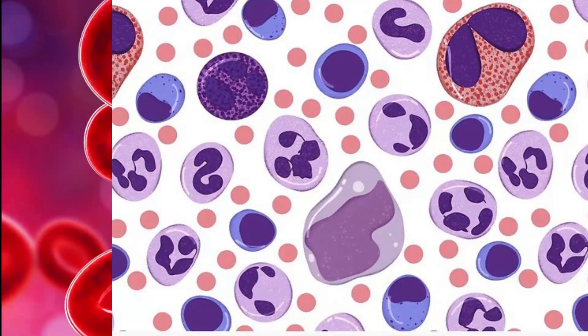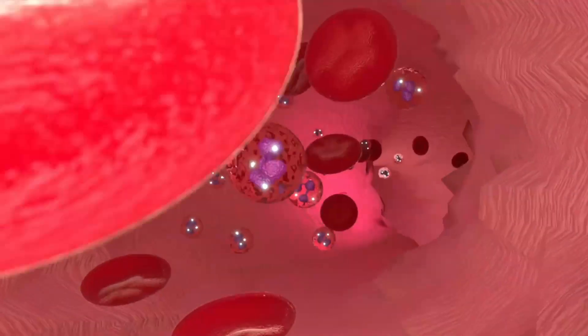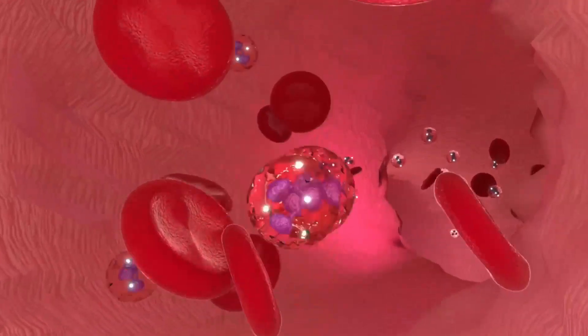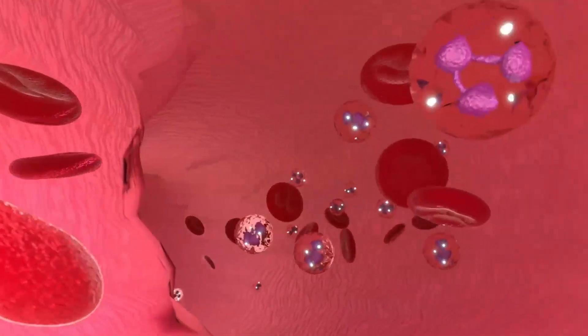The most common type of white blood cell is the neutrophil. Neutrophils are the first line of defense against bacterial infection and are responsible for engulfing and destroying bacteria. They are also involved in inflammation, which is a necessary process for healing damaged tissues.